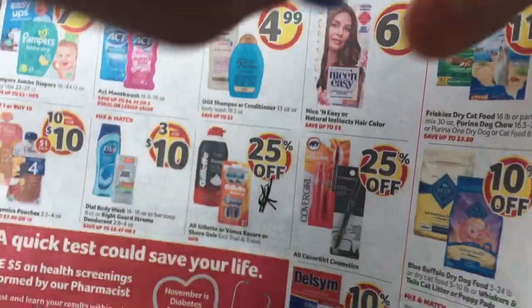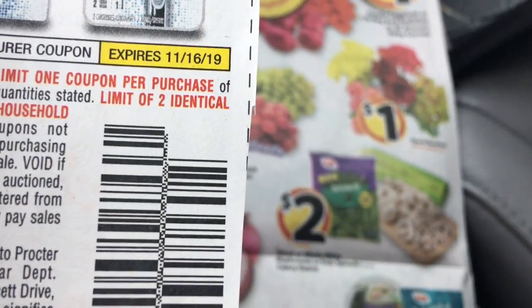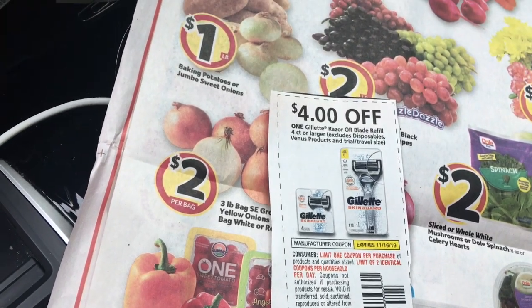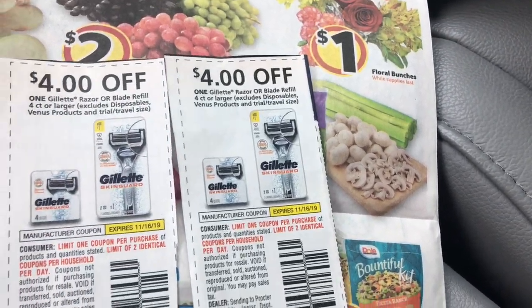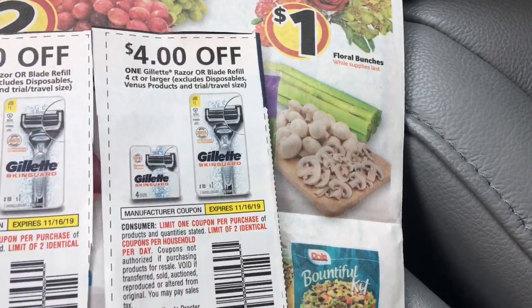I'm trying to find the coupon — sorry guys — but right here I have this one and it expires on the 16th. I'm not sure where I got it, it's an old one that I cut out. You guys know me, I always write everything on the back and note where I found it, but this one's pretty old and I don't know why I didn't write it down.